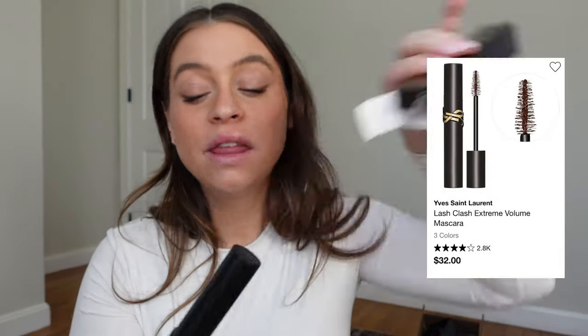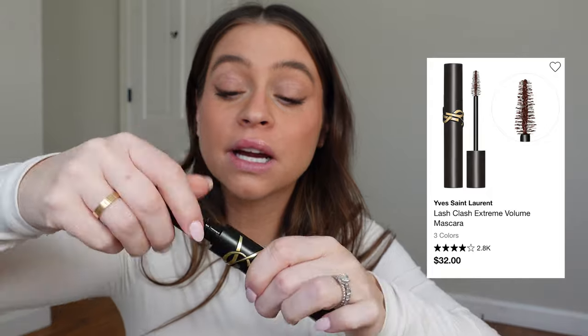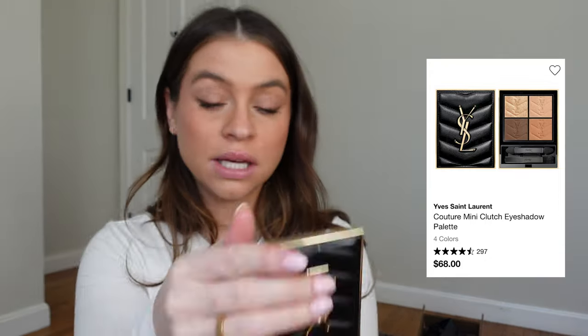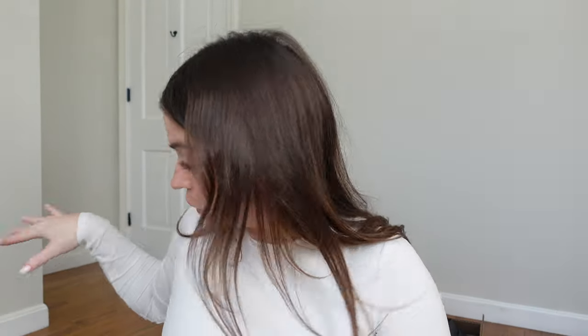I will be having that self-care moment this evening! Also, another Lash Clash mascara but in blue — this is fun, I like fun mascaras, I really want to try that. And then this says 'mini clutch' — it's a little compact eyeshadow quad to keep with you when you're going out. These shades are so my shades. Adorable.